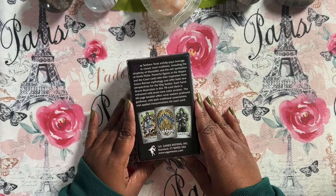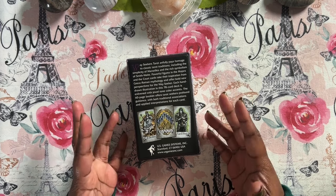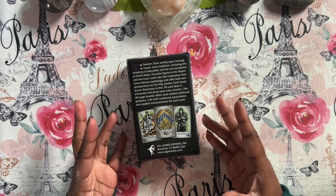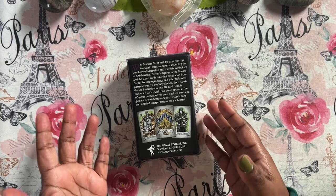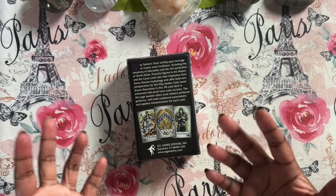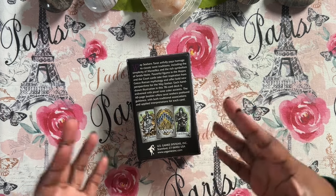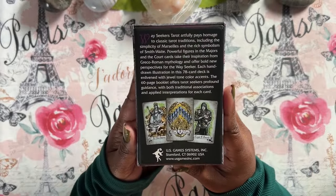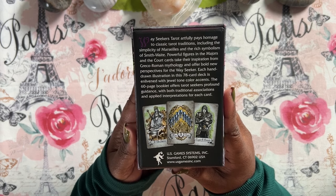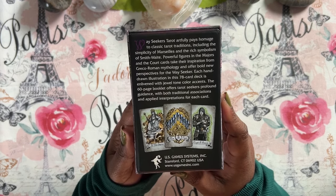This one is like if someone took museum artwork or museum statues and turned them into video games — I feel like this is what they would look like. It's that kind of artwork. It's so cool. It's like animated but classical, kind of mixed together. I really enjoy it. The Way Seekers Tarot artfully pays homage to classic tarot traditions, including the simplicity of Marseille and the rich symbolism of Rider-Waite-Smith.